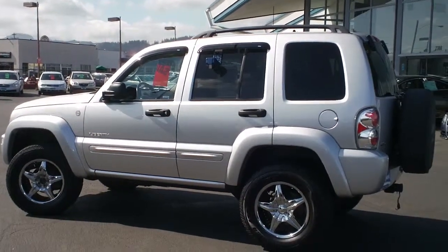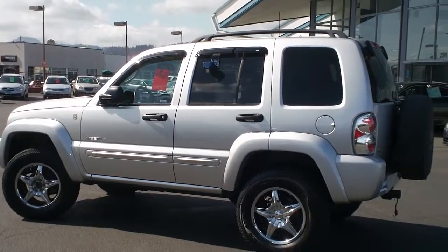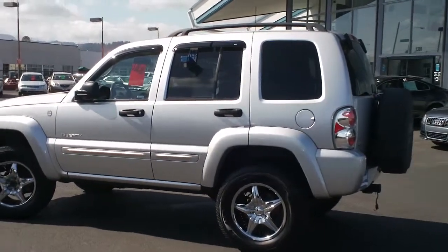Hi Maria, this is the 2004 Jeep Liberty that I emailed you about. I'm just going to walk around and give you an idea of what kind of shape it's in.